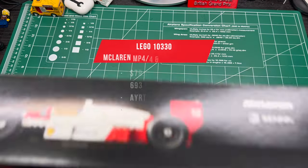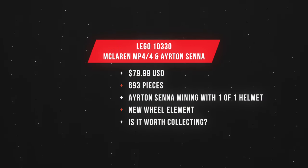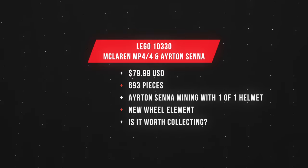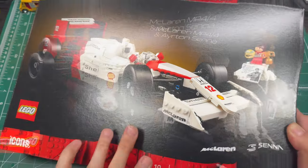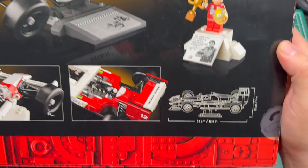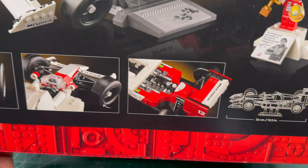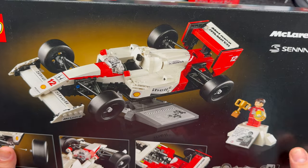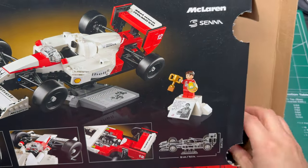This set was released this year in March and is selling for $79.99 US dollars. The set number is 10330 with a total item count of 693 pieces. And if you're good with the math, that comes out to almost 12 cents a piece — not exactly a value — but after I show you the history of this car and driver, you'll understand why this will be an ultimate collectible.